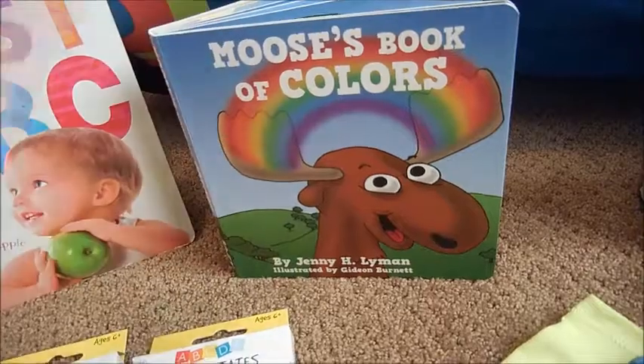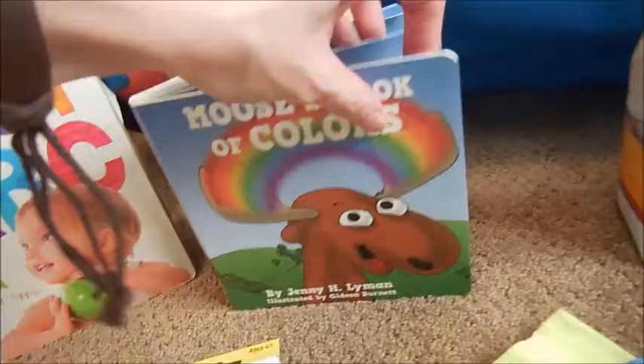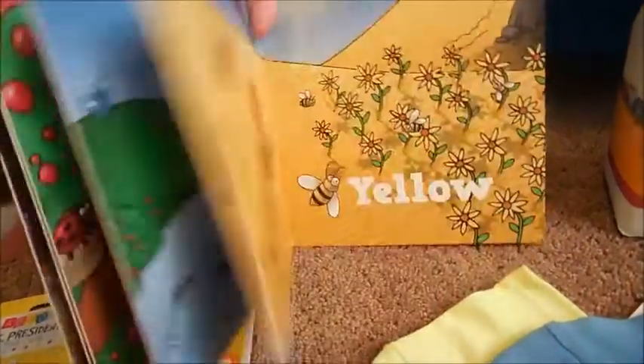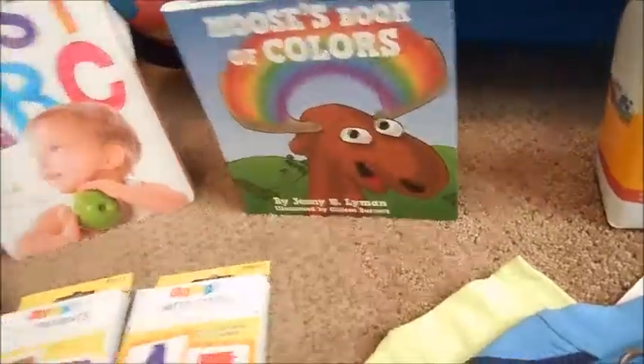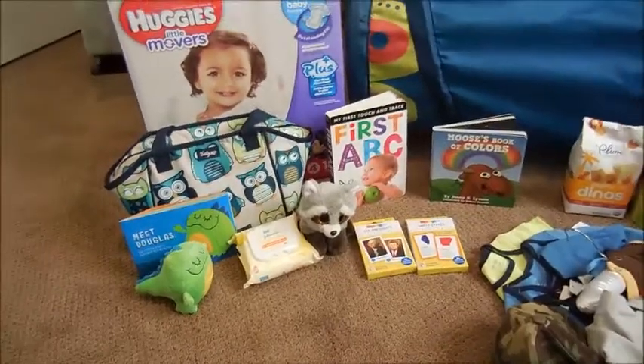This is a little book we got when we went for a drive up to the mountain the other weekend. It's a color book — the little moose. It's really cool, I love this book. It's just so cute. He can learn all the different colors. That's it for his learning stuff.